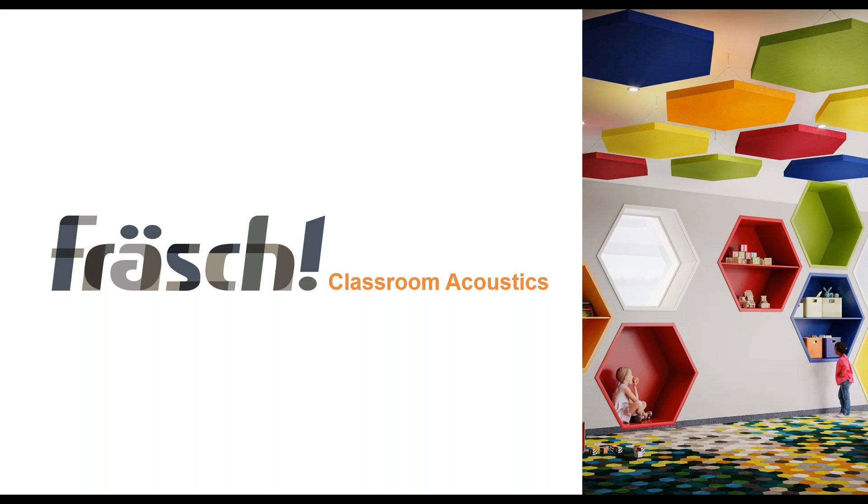Thank you so much for joining us today. My name is Slavi Younger. I am one of the co-founders of Frush. If you're not familiar with Frush, Frush is an acoustical manufacturer. We manufacture acoustical products. We are located in Dallas, Texas, and our products range from ceiling, walls, divider, and acoustical lighting products. The reason why we're meeting today, we're going to delve a little deeper into classroom acoustics and lighting.